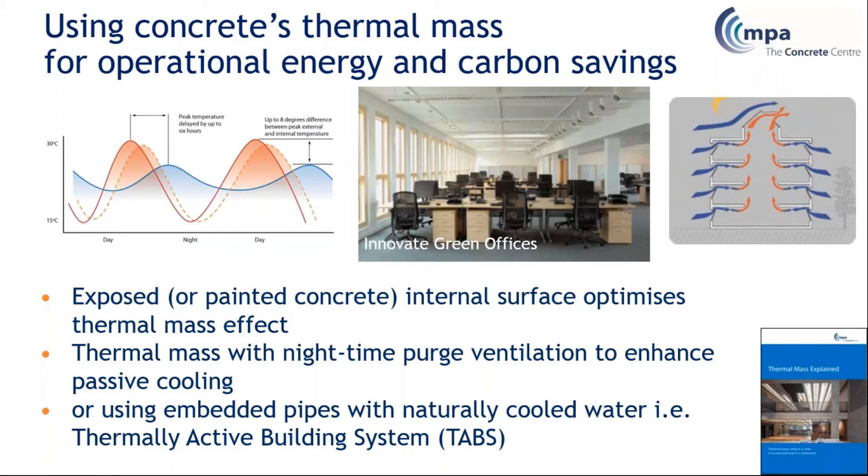Nighttime purge cooling is absolutely essential. It usually happens through natural ventilation — that's the ability to cool the structure down of an evening. Thermally active buildings are becoming more common in the UK, usually embedding water pipes, sometimes air, to help cool that slab.